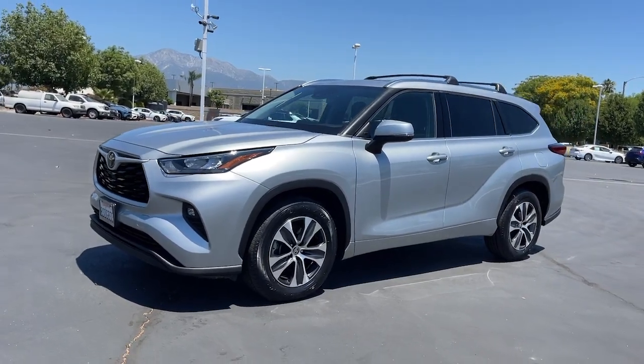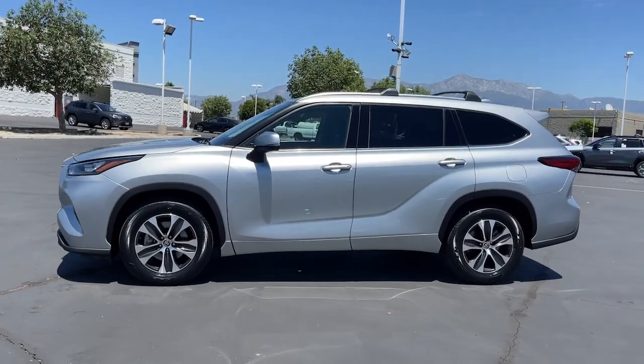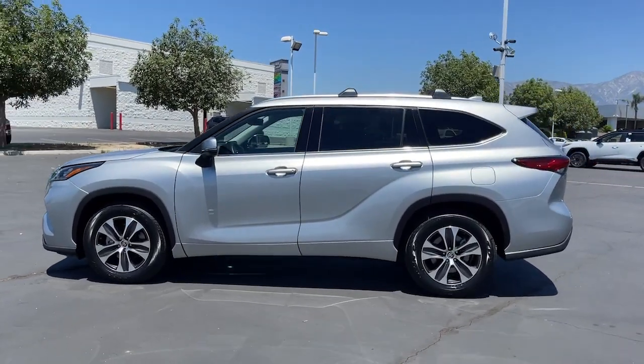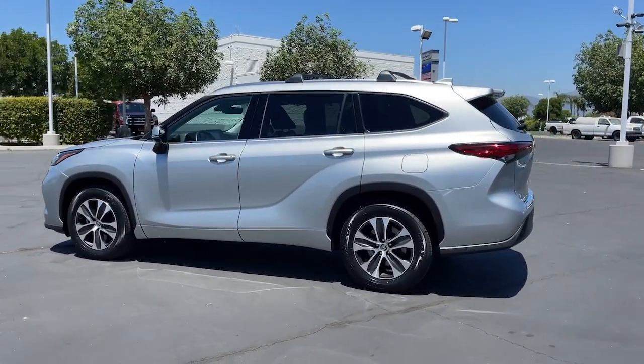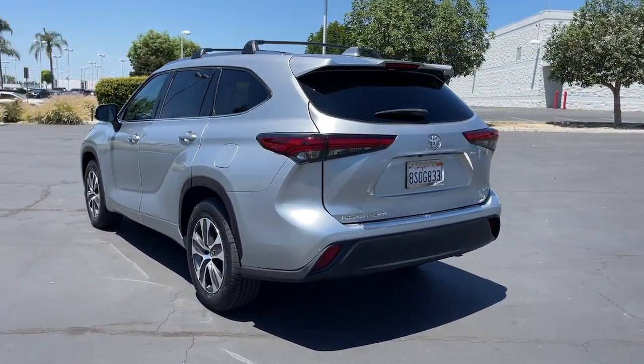Looking for your dream car? It could be the 2020 Toyota Highlander. With less than 30,000 miles on the odometer, this vehicle stands out from the rest. From daily drives to epic road trips, this Highlander has you covered.